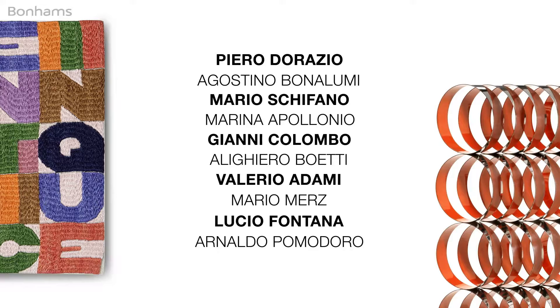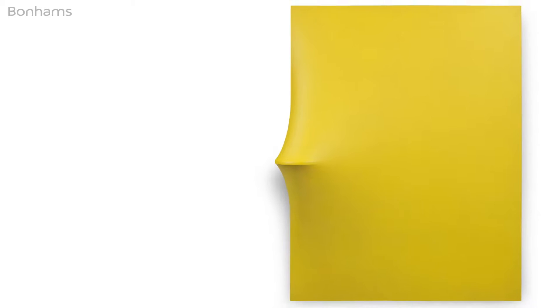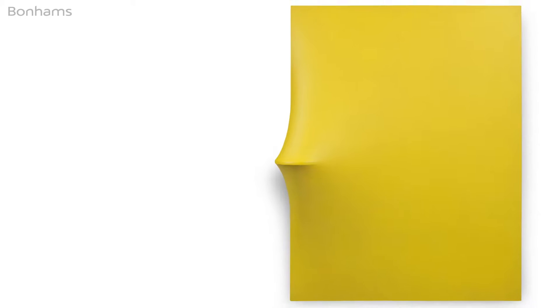Bonhams is delighted to offer a selection of ten postwar Italian works in our forthcoming postwar and contemporary art sale on Wednesday the 29th of June. Leading this selection is an important work by Agostino Bonalumi — 'Giallo', from circa 1967. Bonalumi is now regarded as one of the most important Italian artists of the second half of the 20th century, and this is the chance to buy one of his most important works.